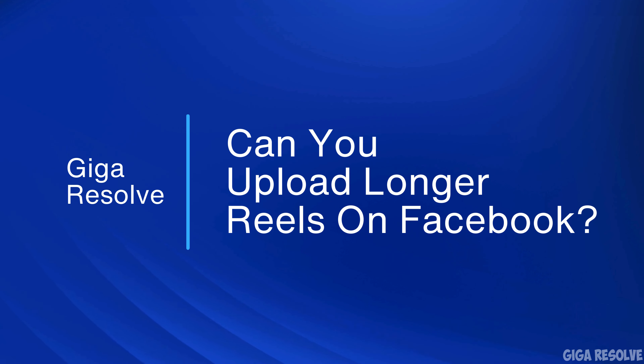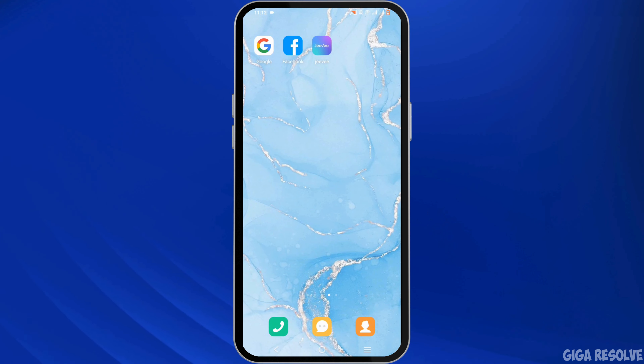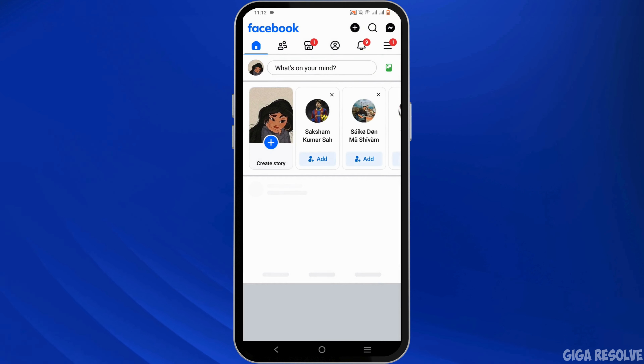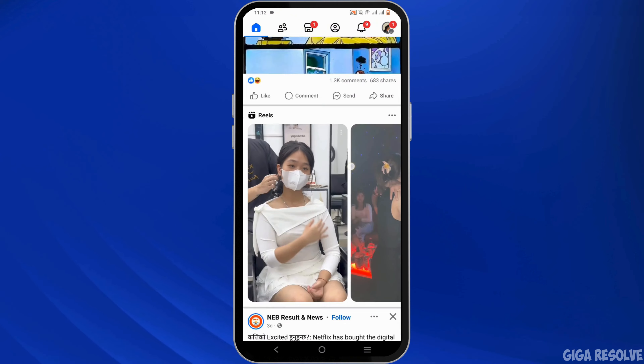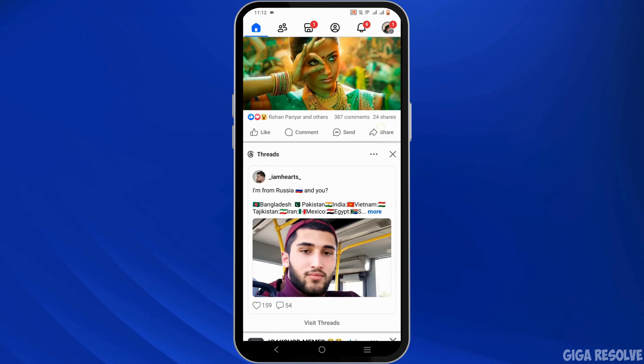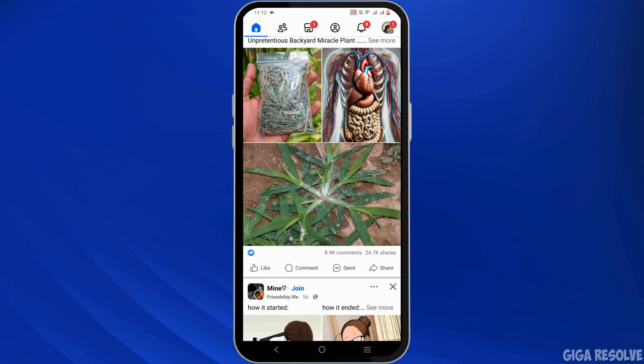Can you upload longer reels on Facebook? Welcome to the channel. Let's get right into this tutorial. Start off by launching the Facebook application on your device and make sure you use your credentials to log in to your account.